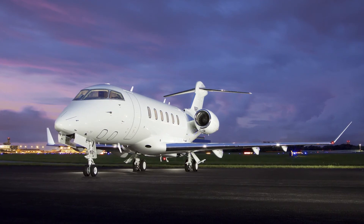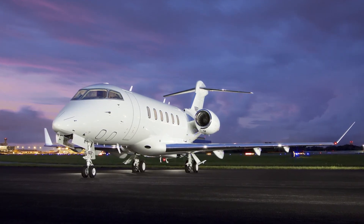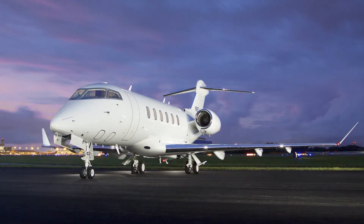The Challenger 350, serial number 20700, presented exclusively by AVPRO — celebrating over 25 years of excellence.